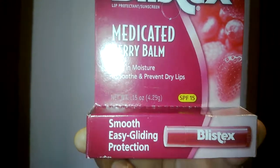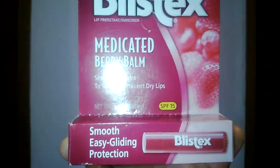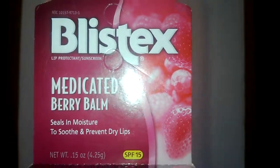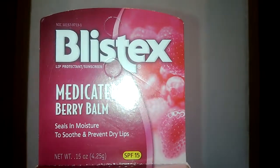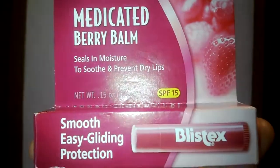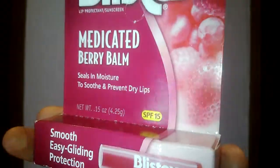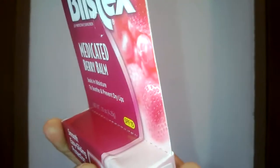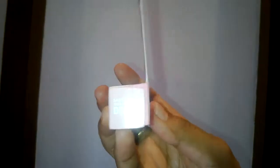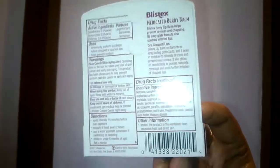For a smooth, easy gliding protection, it is a medicated berry balm that seals in moisture to soothe and prevent dry lips. It helps to prevent sunburn and temporarily protects cracked lips. Blistex medicated berry lip balm with SPF factor 15 seals in moisture, provides easy gliding protection, helps prevent sunburn, and temporarily protects and helps relieve cracks in the lips.